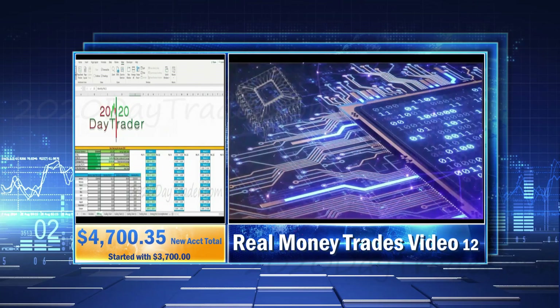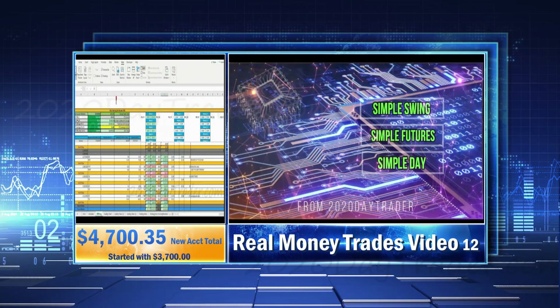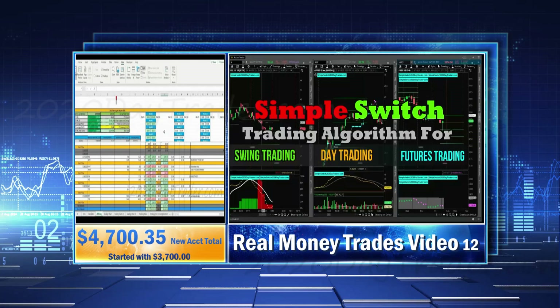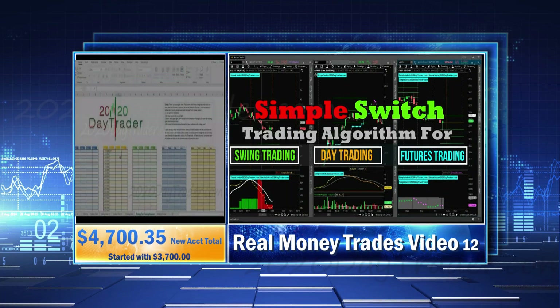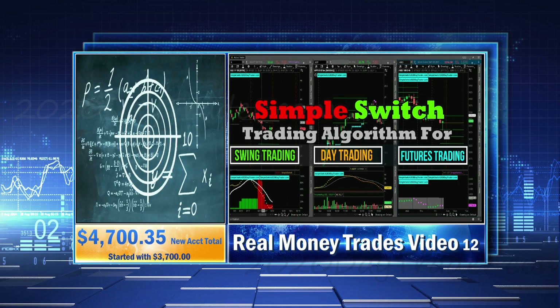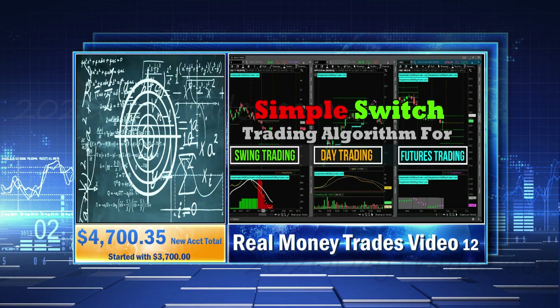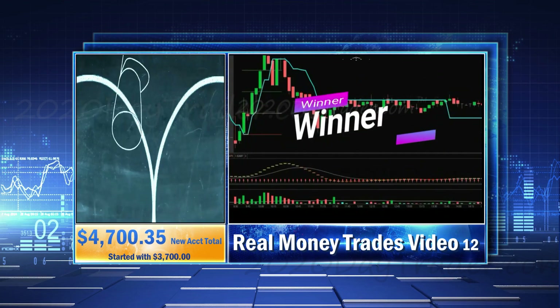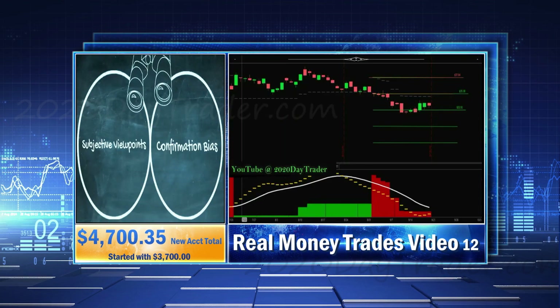Then I sim trade those strategies and now we're into the real money trading portion of building a winning strategy. That is what this series is about. I plan on trading these accounts until the end of 2023 and we'll see how far we can grow them in one year's time. I don't know if these strategies are going to be successful — we're going to find this out together. And if they're not, hopefully I can tweak them along the way to make them successful.